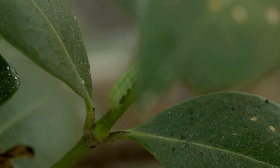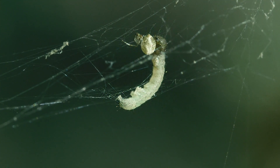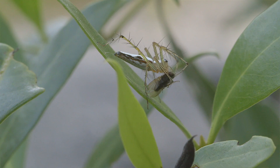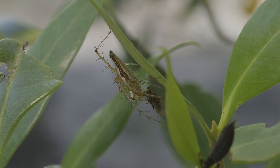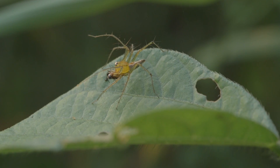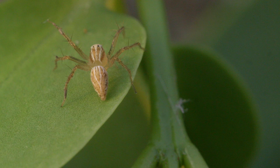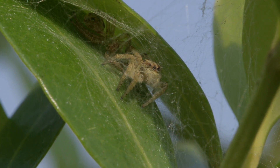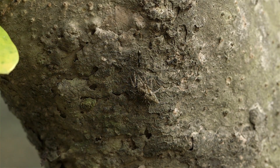Insects devour leaves and spiders play a big role in containing them. Some of these spiders are difficult to detect due to their excellent camouflage. They remain unnoticed until they decide to make a move.